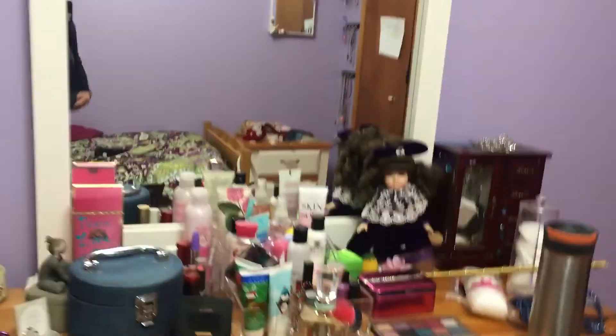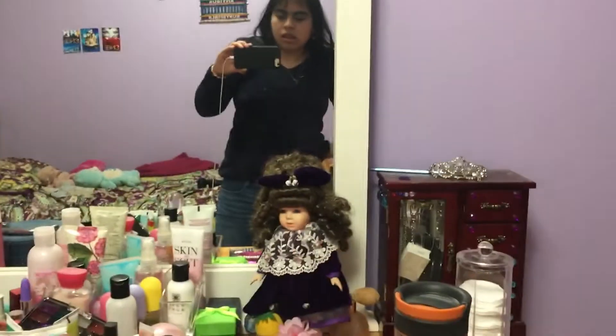Hey guys, it's Elsa and I decided to give you a room tour. This is part two of my room. I'm sorry I haven't made any videos — I said I would do them when I came home, but I had a lot of chores to do with my mom. And then I have to study for this test. Actually, it's my science test.